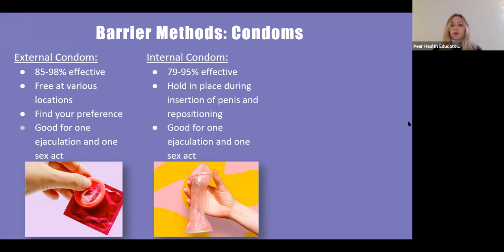With both the external and internal condom, you never want to use more than one condom at a time. Some people think double protection, but the friction can cause the condom to break.